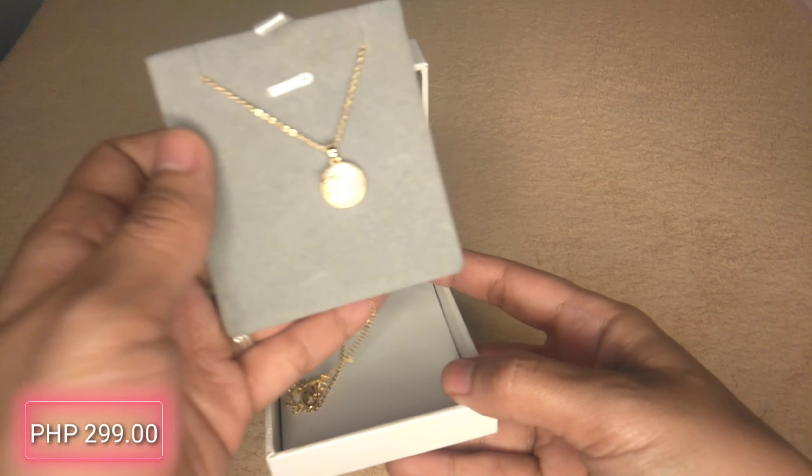This is our third item — the Mikana 18K Gold Plated Haruhi Pendant Necklace. I bought this one together with my roommate because there was a flash deal on Mikana. We decided to buy it — it was only 219 pesos. I like this necklace too.